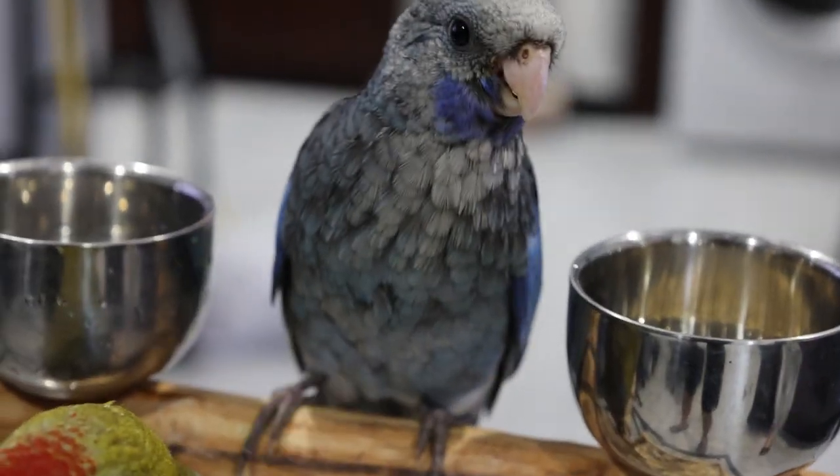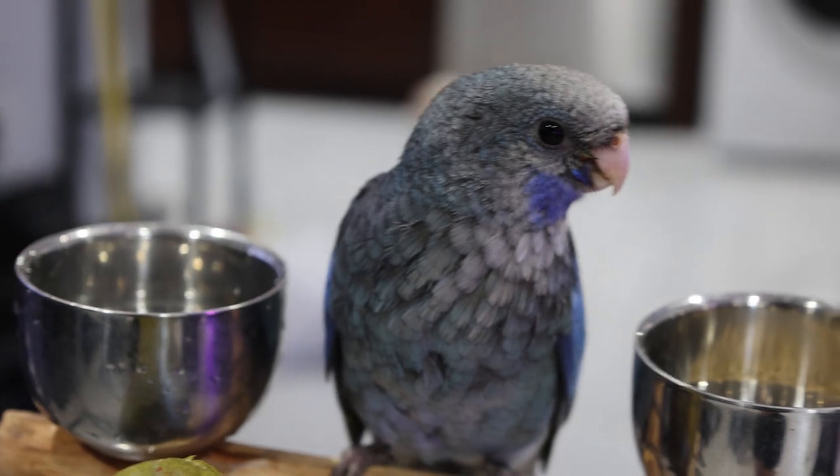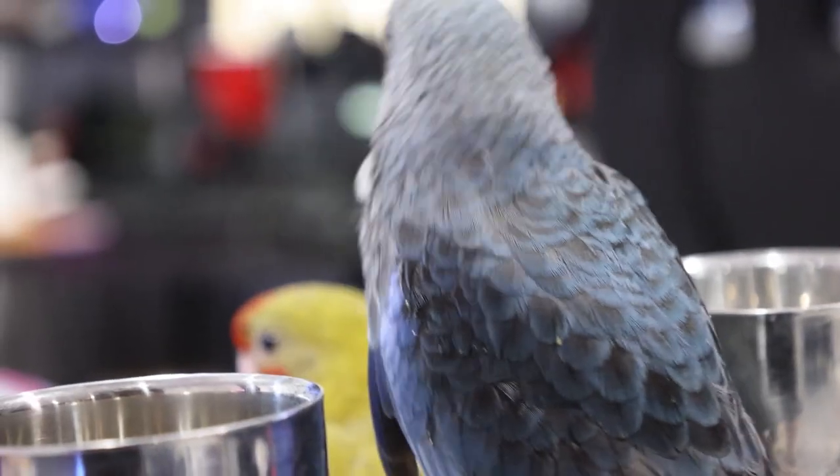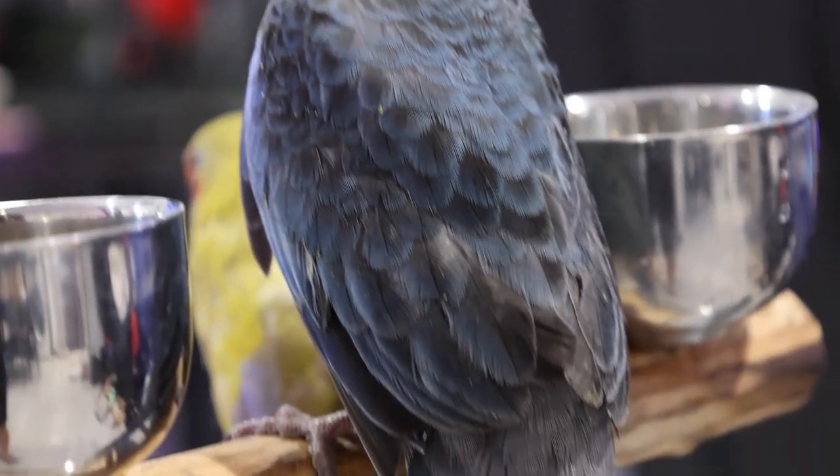Breeders have actually bred out really cool mutations with the Crimson Rosellas. What we have here is a blue Crimson Rosella and a green Crimson Rosella, and as you can see they have such striking colors. The blue one has a really cool texture with a really deep blue throat and the rest of the body is such a cool blue color with a sky blue head.